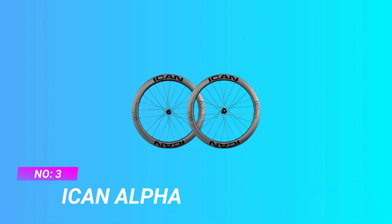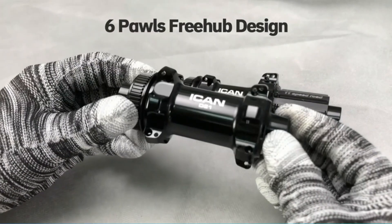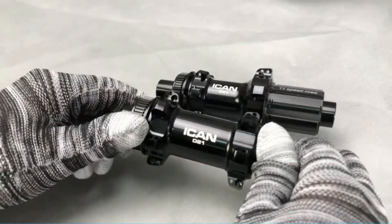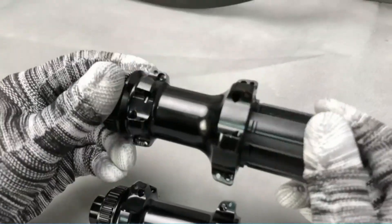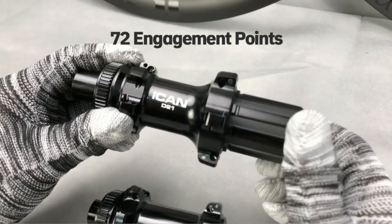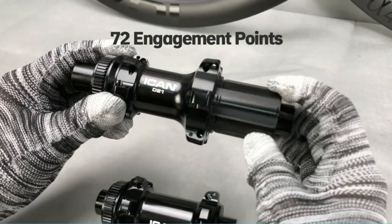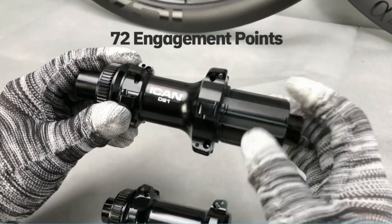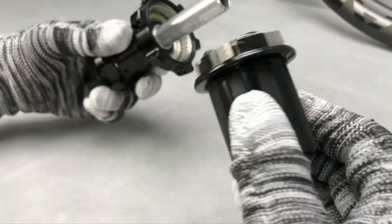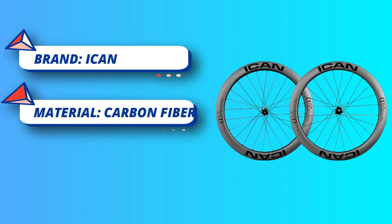Number 3: ICANT Alpha All-Around Carbon Wheels. Introducing the Alpha Disc Pro Wheels — exceptional road bike wheelsets that combine affordability with top-notch components. Experience the Alpha 55 Disc Pro wheelset, the ultimate choice for maximizing your aerodynamic advantage, unlocking the key to speed and efficiency. This wheelset empowers cyclists to reach new heights in their performance. Key features include affordable excellence — Alpha Disc Pro wheels provide outstanding quality and performance without breaking the bank.